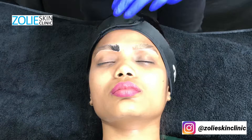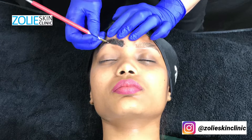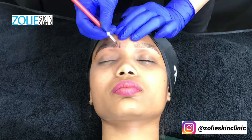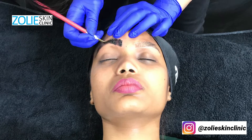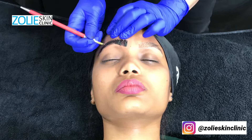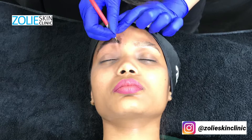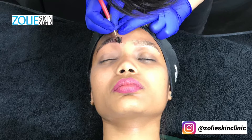Hello everybody, today we are going to be demonstrating and discussing the microblading process at Zoli Skin Clinic in Delhi and Gurgaon. Microblading is a process of cosmetic tattooing where small, precise strokes are made that mimic the effect of real hair. We use special microblading instruments to individually draw the strokes, giving a natural shape to the eyebrow.